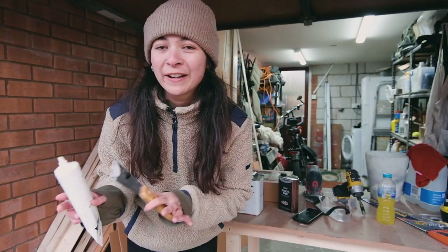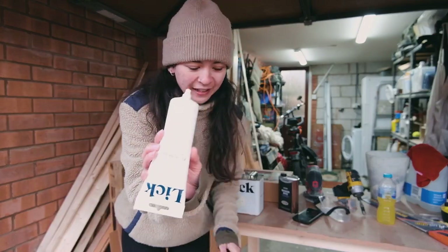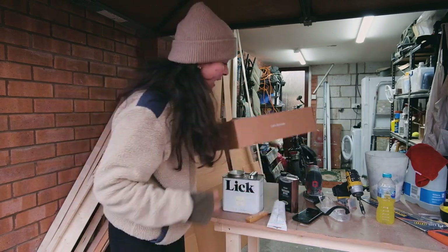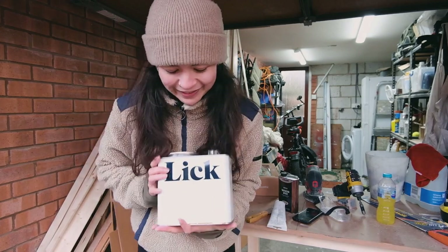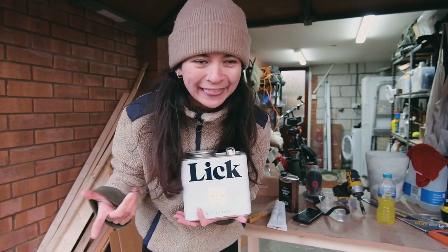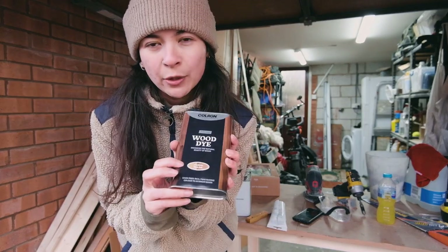Whilst Sam is working on the filling and sanding of the van, I thought I'd show you the bits we've got for painting. We've gone to Lick for all of our paints and equipment — filler, spatula, rollers, roller trays, tape and things like that. Everything you need to paint a van. The colour we've gone for is Lick White 05, so it's slightly off-white. We've got two of those, plus two complementary colours we'll show later. And for the ceiling we have gone for the Colron Wood Dye Jacobean Dark Oak.